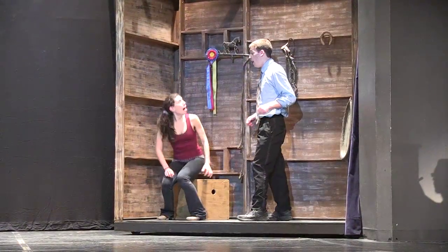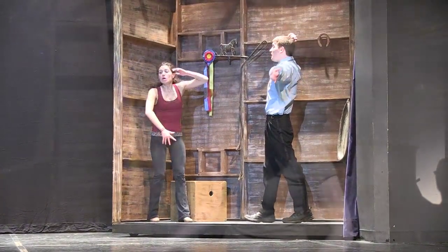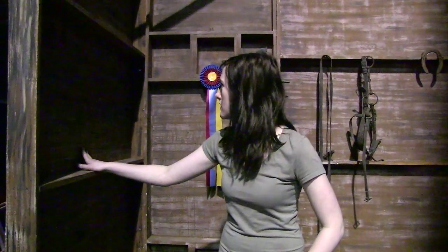This is the barn where Donkey sees Fiona turn into her ogre self for the first time. For this we just made a few flats, put them up and painted them to look like the inside of a barn.